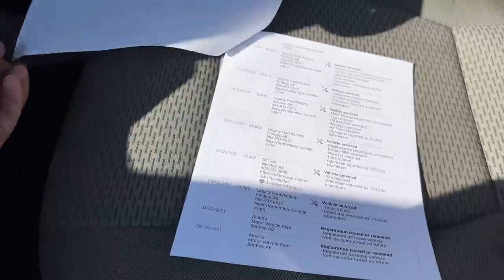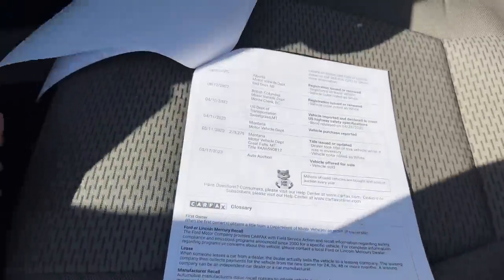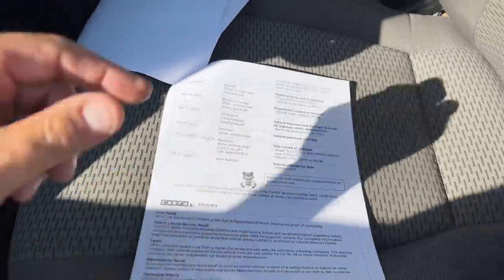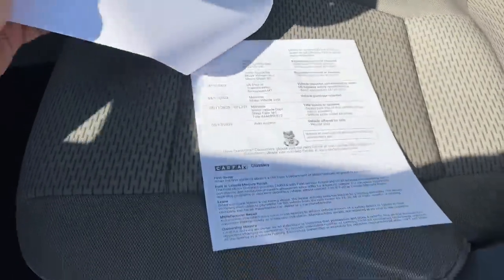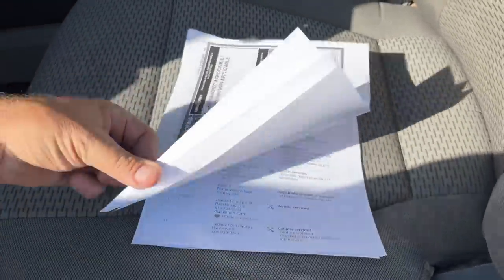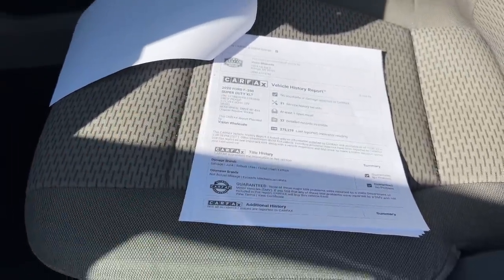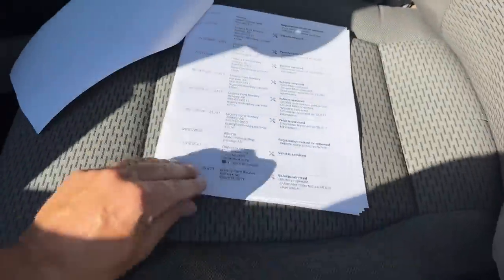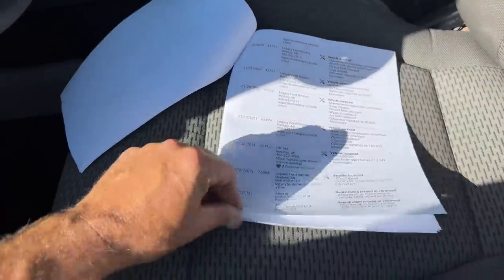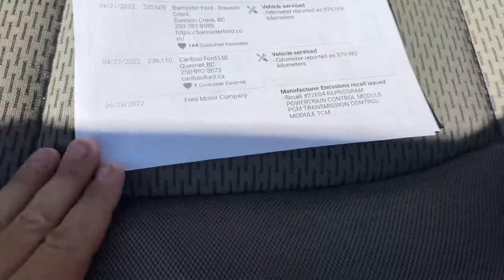There are lots of records — lots of service records in Alberta, British Columbia, and then Montana. Then it finally entered the U.S.; it was originally exported to Canada. This is all the information available: pretty detailed, clean title, 21 service records, one recall done. I don't see any major repairs here. Of course, you can pause this video and take a closer look. There was one recall performed.